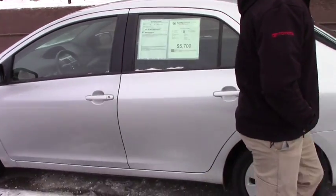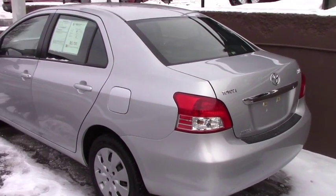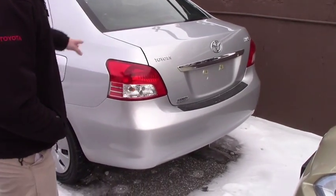It has 113,000 miles, but being a Toyota, you got many, many more miles to go. You do have a rear bumper protector as you see here — if you snowboard or ski or anything, you slide it right in without scratching the bumper.